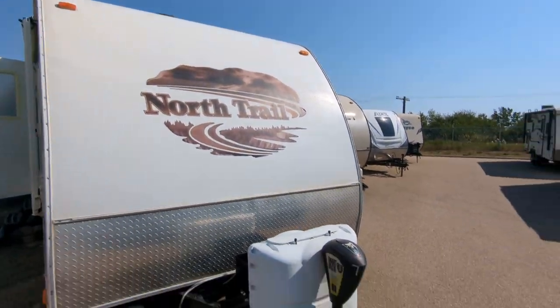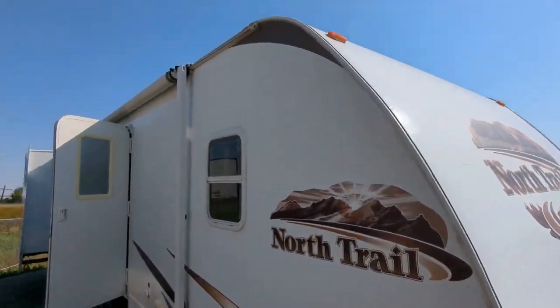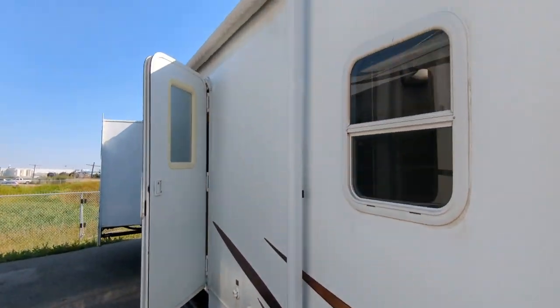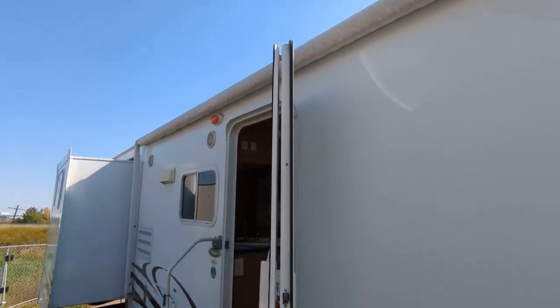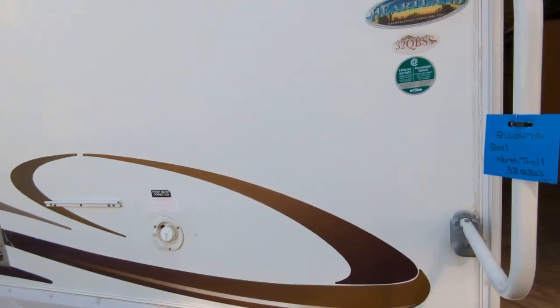So you're staring at the front. Your power jack. Here's the sidewalls — make sure you can see everything. The awning is manual on this, where they don't break as easily. Rubber looks like it's in decent enough shape.